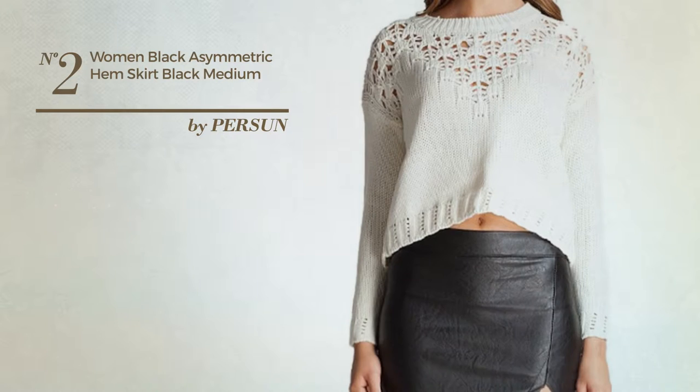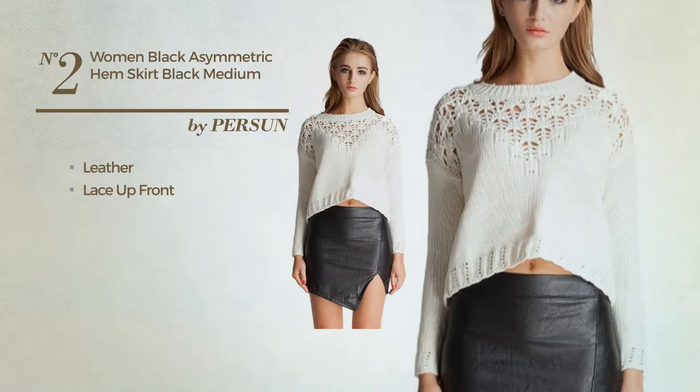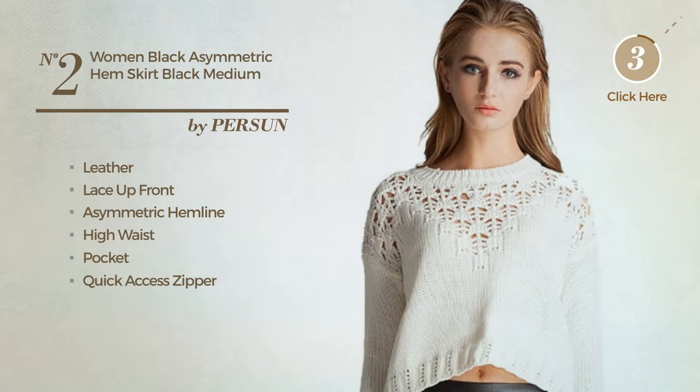Number 2. A Date Night Mini Length Suit Skirt featuring a shiny design, produced with leather. This skirt includes Lace Up Front, Asymmetric Hemline, High Waist, Pocket and Quick Access Zipper. Available in 5 other colors.